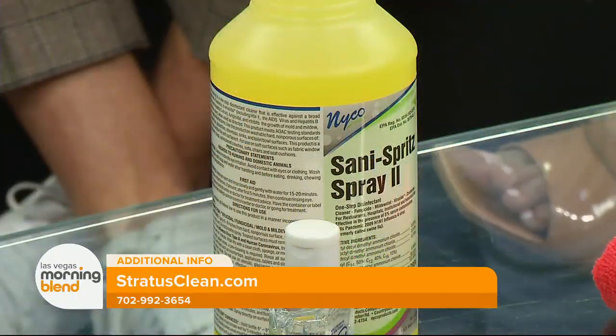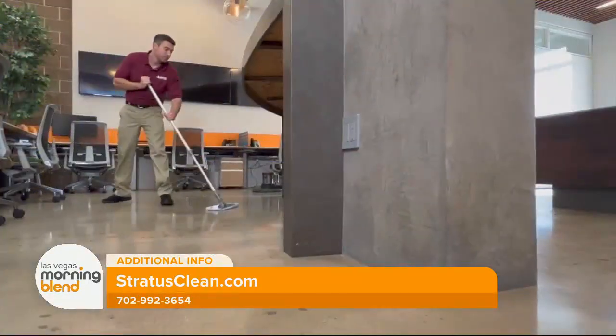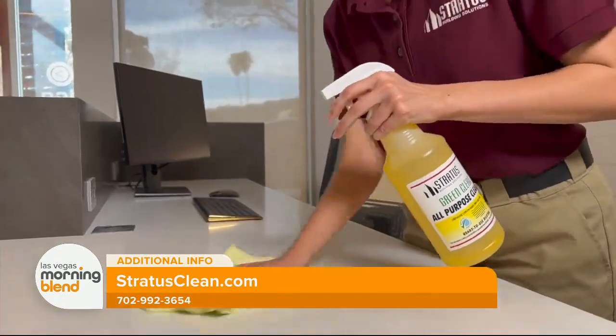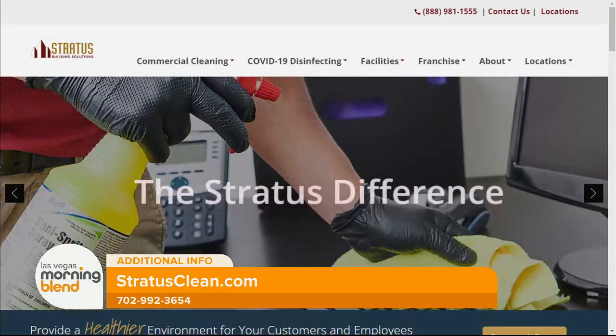People watching at home will want to get their hands on this product. You cannot buy it directly from Stratus — it's actually made by a company called Nyko. You can find it on Amazon, and during COVID you could buy it at Walgreens. Using different color-coded microfiber towels also helps mitigate cross-contamination. For more information, head to stratusclean.com.